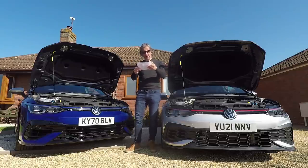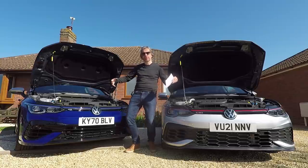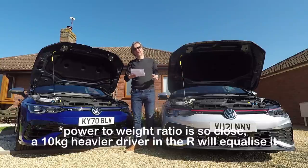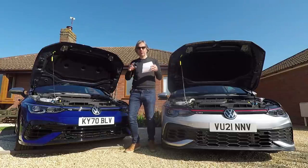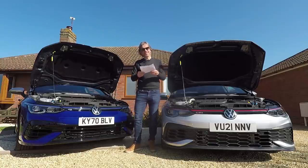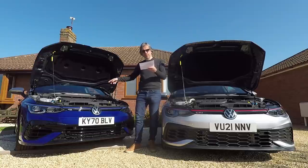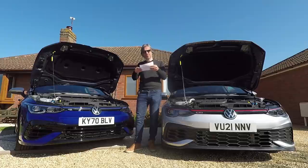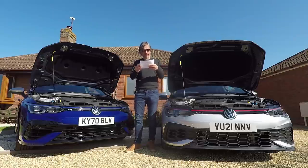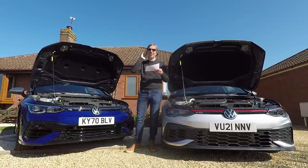Weight-wise they are quite different — the R is 90 kilograms heavier, at 1551 kilograms versus 1461 kilograms for the Club Sport. Both do 155 mph, which is probably a software-limited speed to please the German government. MPG-wise it's pretty much of a muchness: 38.2 MPG combined for the Club Sport versus 36.2 for the R. CO2 emissions are 167 g/km versus 177 g/km, impacting first-year road tax at £540 and £870 respectively.